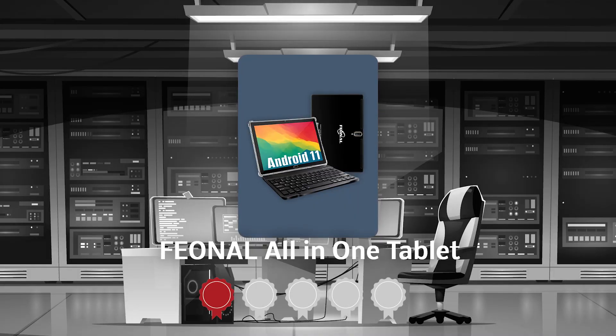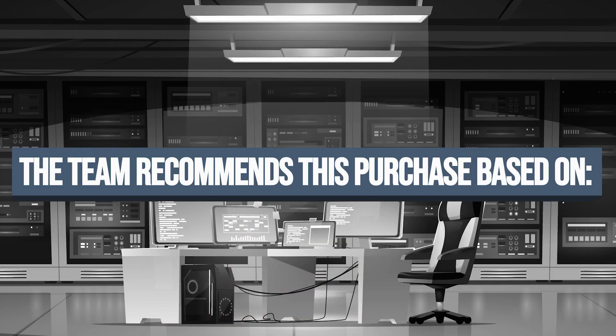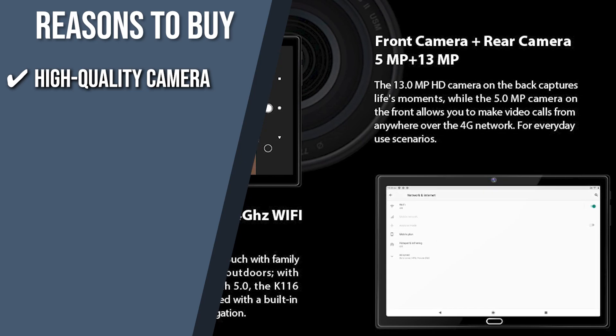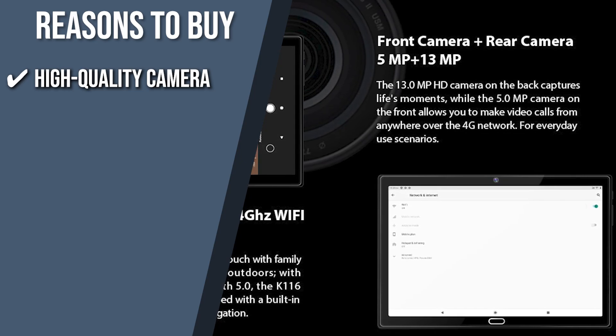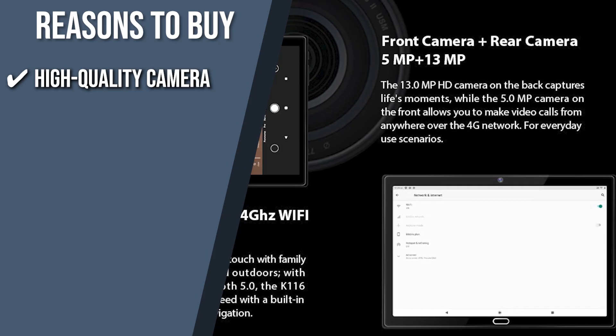Its metal back cover and ultra-narrow bezel also give it a premium look and feel. TrustedShoppingGuide.com has awarded the Fionnel All-in-One Tablet a 4-badge rating. The team recommends this purchase based on the following. High-quality camera: this tablet features a 13-megapixel back camera and a 5-megapixel front camera that allows you to capture every moment and connect with other people online in high-definition quality.